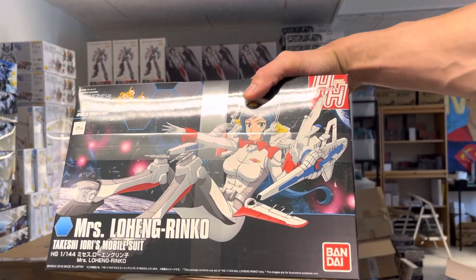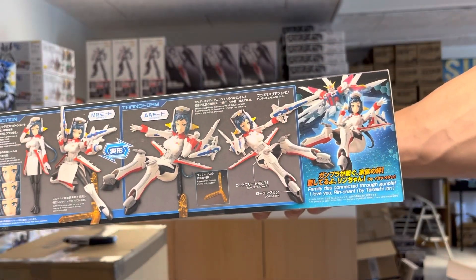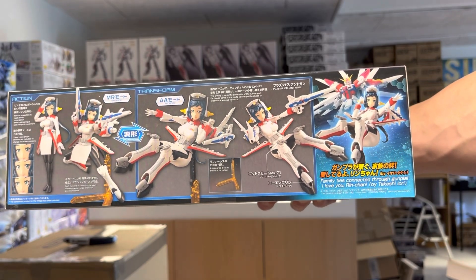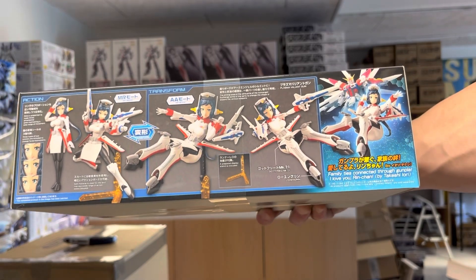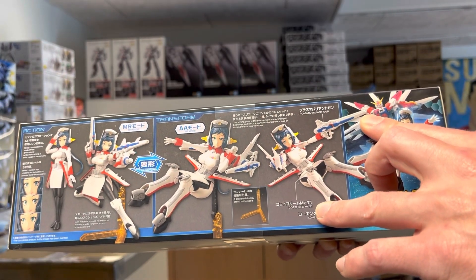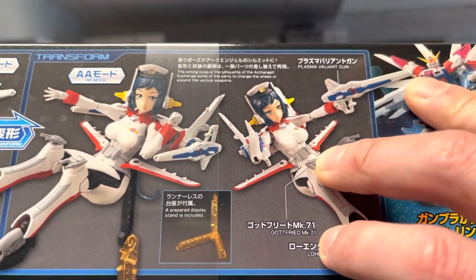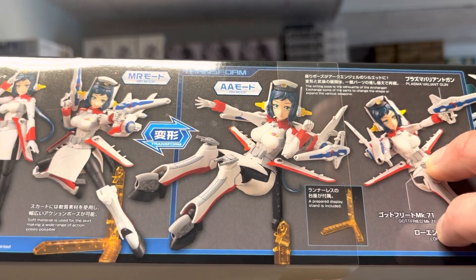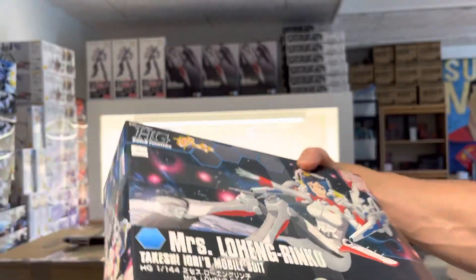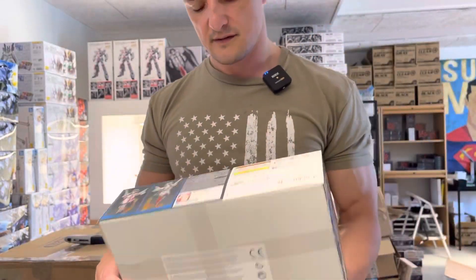Mrs. Lohen Rinko — we never had this girl in the shop, so she's finally here. If you need this cool kit — she has this Plasma Valiant gun, Gottfried MK2, which are actually small cannons on her knees. Wings and stuff. I haven't even looked at this one in detail, but it looks quite fun.